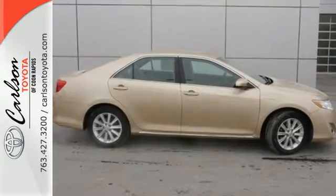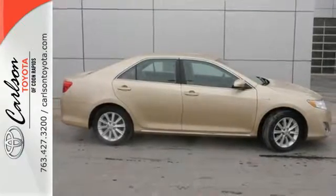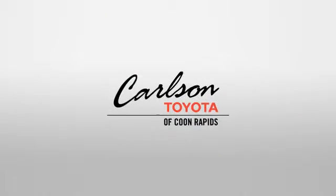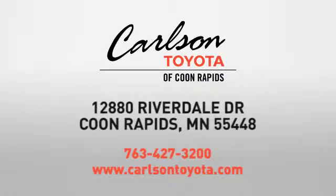Feel good about what you drive. Make this yours today. Expect more from a car dealer. Expect the unexpected at Carlson Toyota, Highway 10 and Round Lake Boulevard in Coon Rapids.